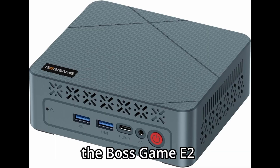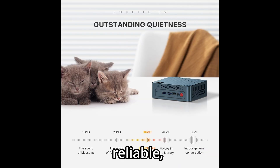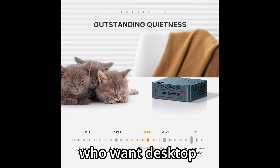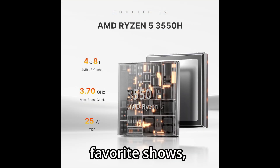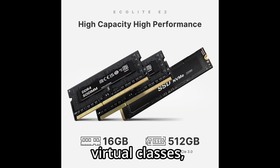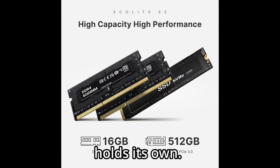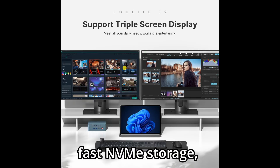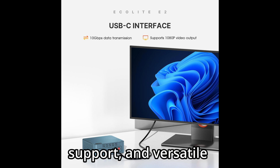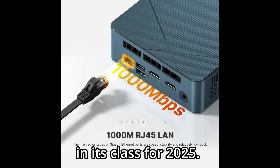In summary, the Boss Game E2 Mini PC is a compact, reliable, and powerful solution for those who want desktop-level performance without the bulk. Whether you're working from home, streaming your favorite shows, attending virtual classes, or editing media files, this Mini PC holds its own. With Ryzen 5 performance, fast NVMe storage, triple display support, and versatile connectivity, it easily earns a spot as one of the best-value mini PCs in its class for 2025.